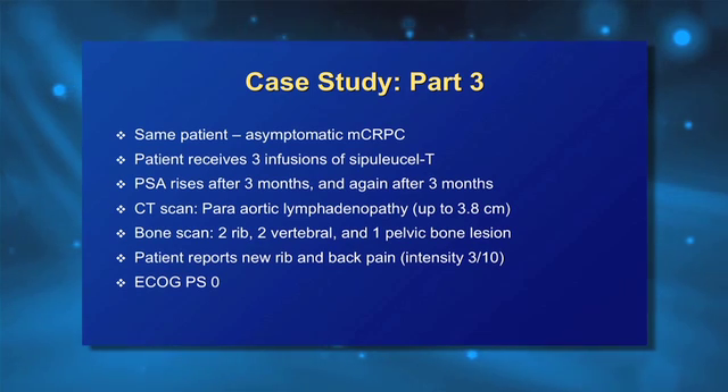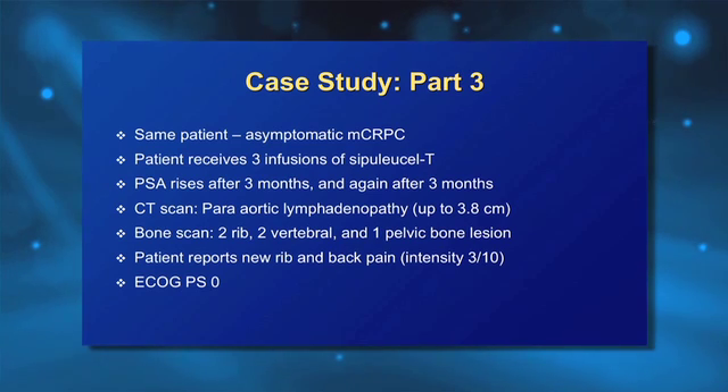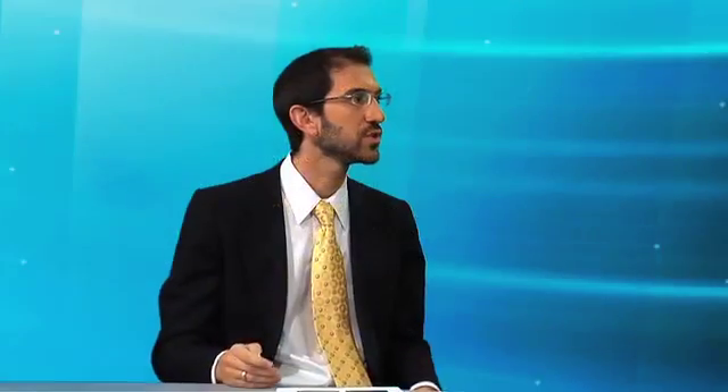He now had five lesions: two in the ribs, two in the vertebral body, one in the pelvic bone. When we questioned him about pain, he wasn't initially forthcoming, but in retrospect he said it was about a three out of ten. So this is now a patient with performance status zero who has painful metastatic castration-resistant disease. Dr. Sartor, how would you manage this patient at this time point?